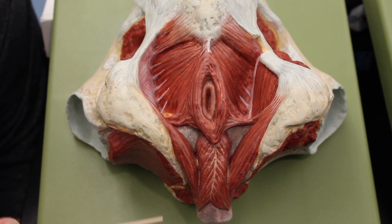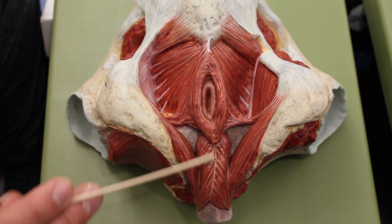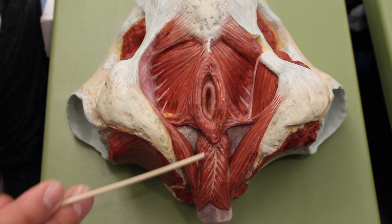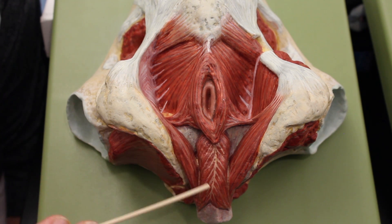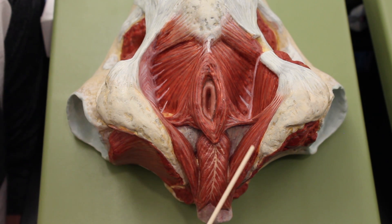Hi ninja nerds, we're going to take a look at the male pelvis. The first muscle here is called the bulbospongiosus muscle. The bulbospongiosus muscle can contract at about 11 miles an hour to blast sperm out.